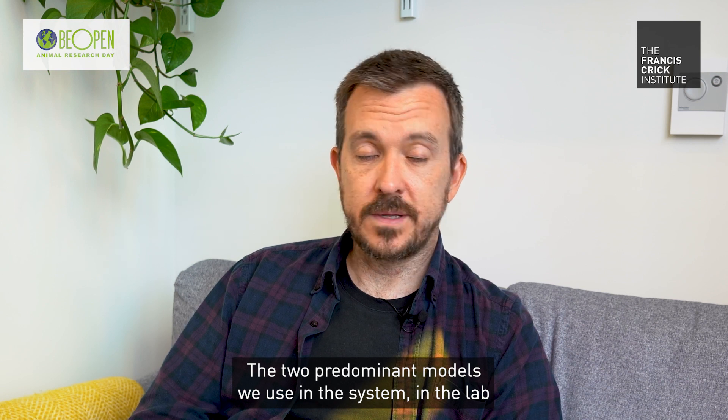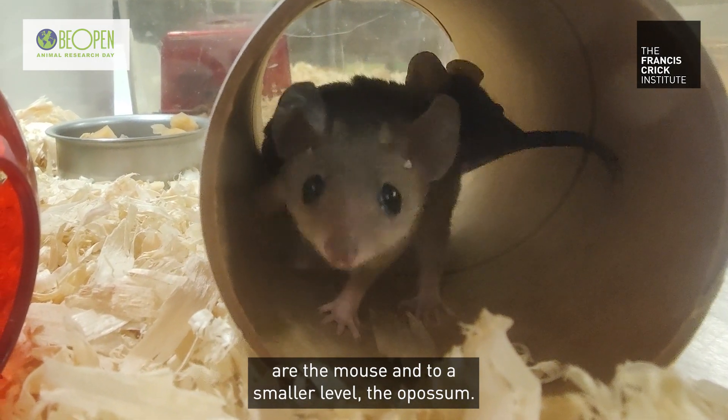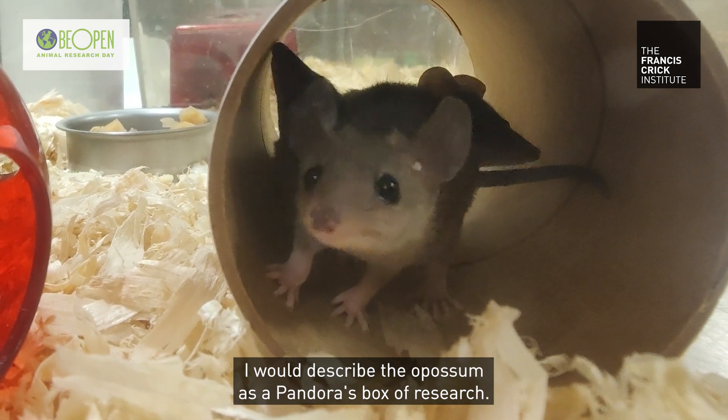The two predominant models we use in the lab are the mouse and, to a smaller level, the opossum. I would describe the opossum as a Pandora's box of research.